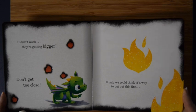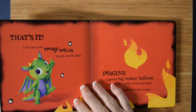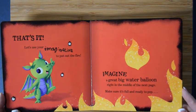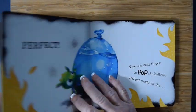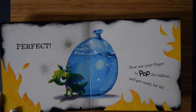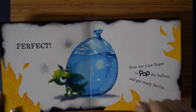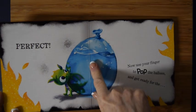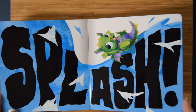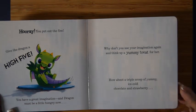If only we could think of a way to put out this fire. That's it — let's use your imagination! Imagine a great big water balloon right in the middle of the next page. Make sure it's full and ready to pop. Okay, ready? Look — a big water balloon! Now, use your finger to pop the balloon and get ready. Pop! Pop! Get ready for the splash!